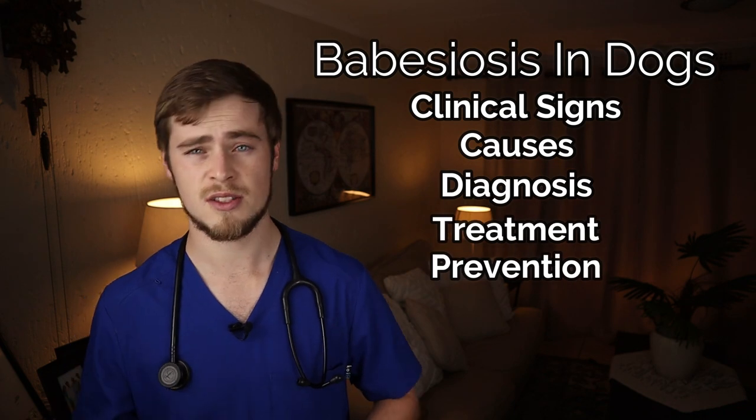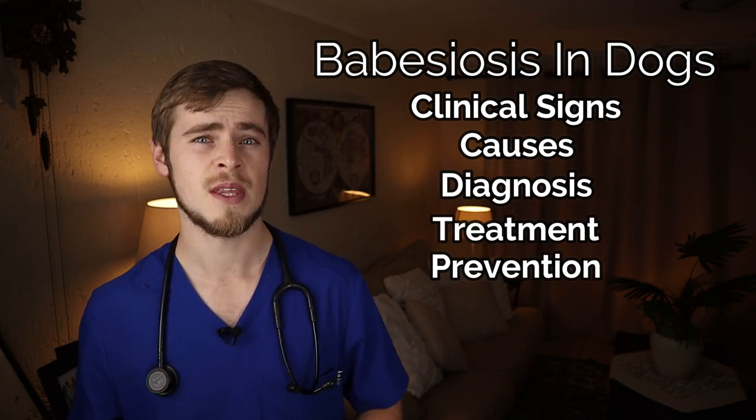Now one of these parasitic buggers is called ticks, and although they are very tiny they can be extremely deadly, especially if they carry parasites such as babesiosis that can kill your pet within days without the proper treatment. In this video I will be explaining exactly what tick fever or babesiosis in dogs is, as well as the clinical signs, causes, diagnosis, treatment and prevention methods, so that you can know exactly what to look out for and what to expect the next time you find a tick on your dog's body.